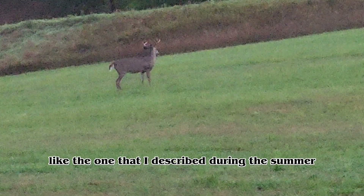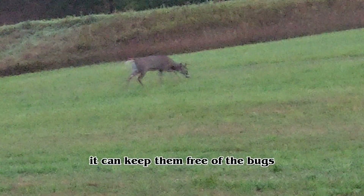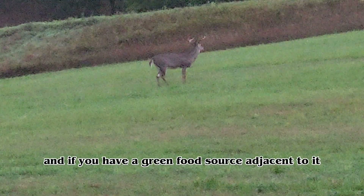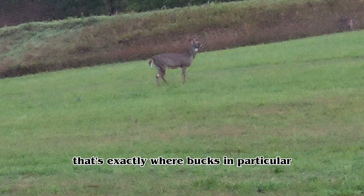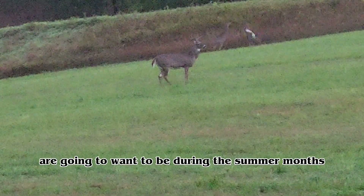Deer love open woodlots during the summer because it's cool, it's shady, and it can keep them free of bugs. If you have a green food source adjacent to it, that's exactly where bucks in particular are going to want to be during the summer months.